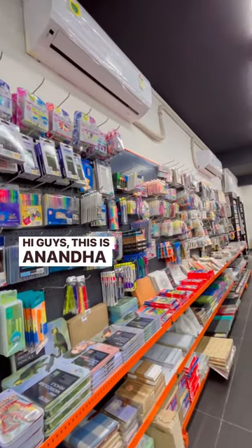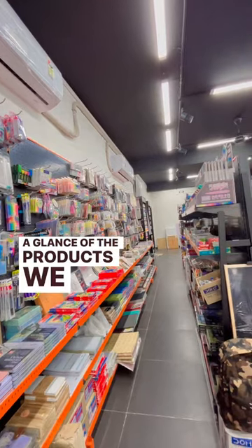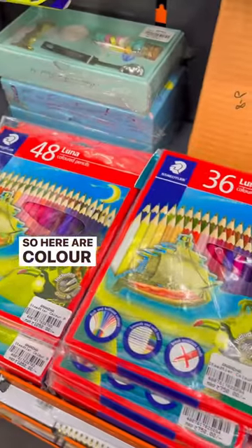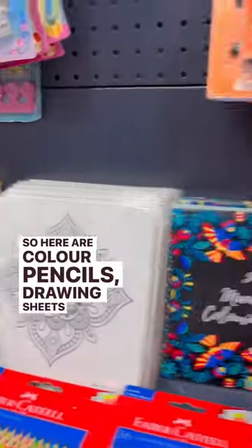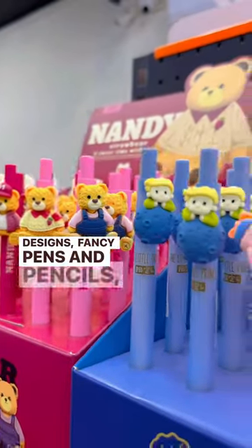Hi guys, this is Ananda Stationery Store, Killpark. Let's take a glance at the products we sell. Here are color pencils, drawing sheets with beautiful designs, fancy pens and pencils.